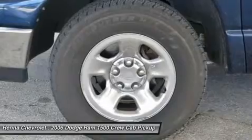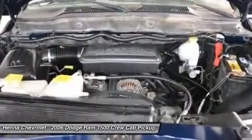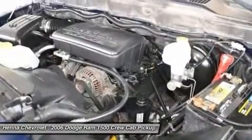But all this refinement doesn't mean the Dodge Ram has gone soft. It also delivers improved towing and hauling capability, plus more powerful and efficient engines.